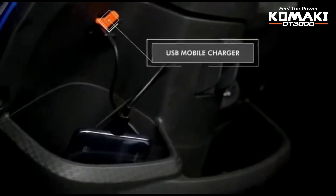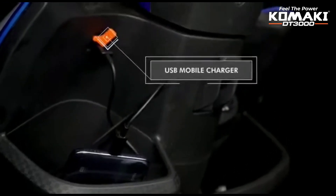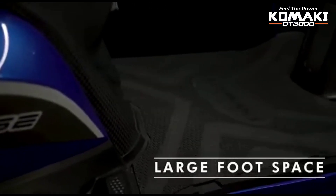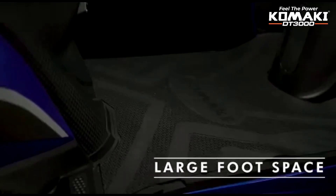USB charging is available for phone charging, making it very convenient. You can use the storage space for large items as well. The seats are wide and comfortable, suitable for long drives and travel.